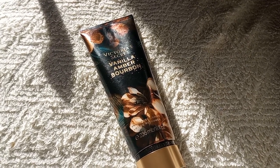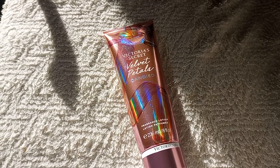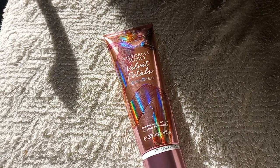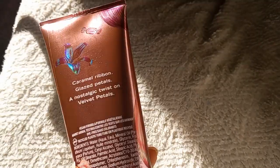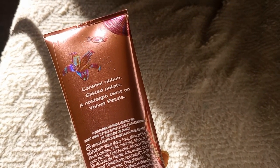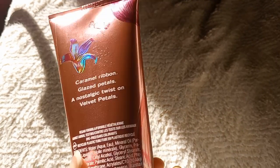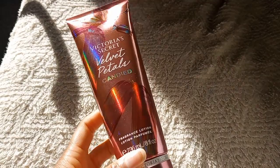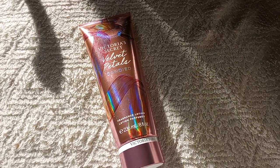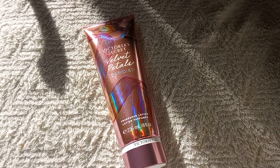Speaking of caramel, we have Velvet Petals Candied. This scent was not what I expected, but looking at the notes — caramel, nutty praline, glazed petals — I was really expecting something different. I would not have been able to live with myself if I didn't try it out, because these notes are absolutely irresistible to me. Look at this packaging — it is so pretty, the camera's not doing it justice with the lighting.